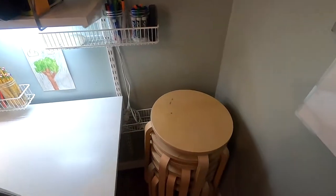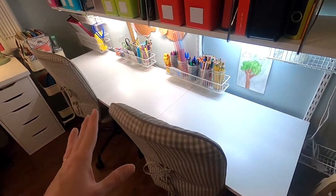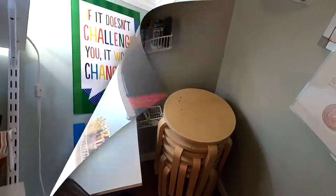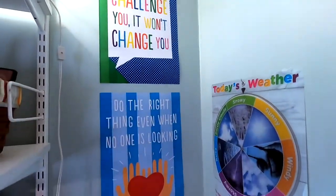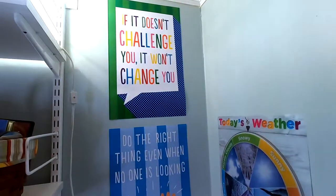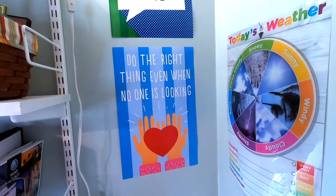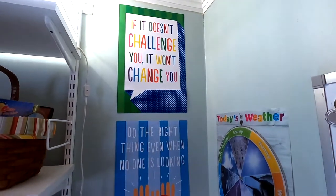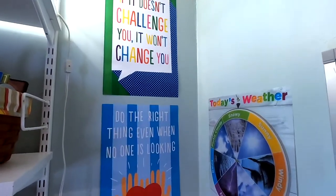Over here we've got some extra stools — we've only got two chairs in here right now, which isn't enough for all of our kids, so we bring in stools when we need them. We have a couple of posters: one says 'if it doesn't challenge you, it won't change you,' and this one says 'do the right thing, even when no one is looking.' I really wanted my kids to get those two sayings in their brains and in their hearts.